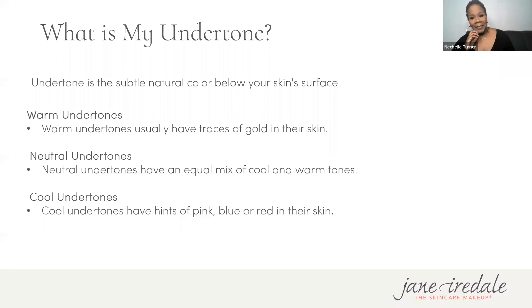What is my undertone? We have two different things going on in the skin: our surficial tones and our actual undertones. Undertone is the subtle natural color below your skin surface that presents itself. There are three types: warm undertones typically have traces of gold; neutral has an equal balance of both cool and warm; and cool undertones typically have hints of pink, blue, or red if you have a deeper skin tone.